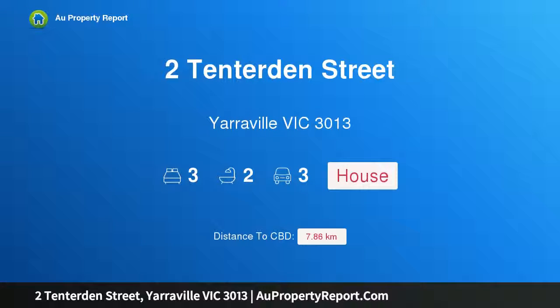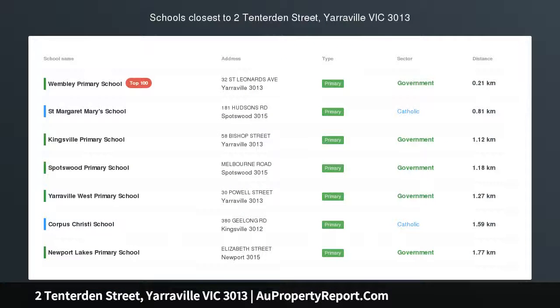Hi, I am glad to introduce property to Tenterdom Street, Yarraville, Victoria 3013. Forthcoming auction.